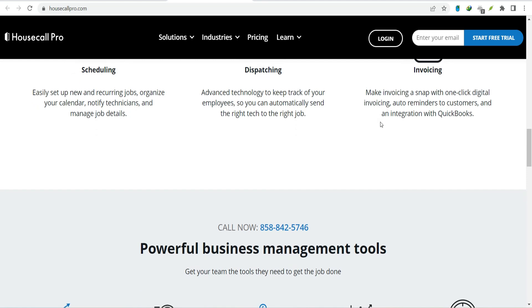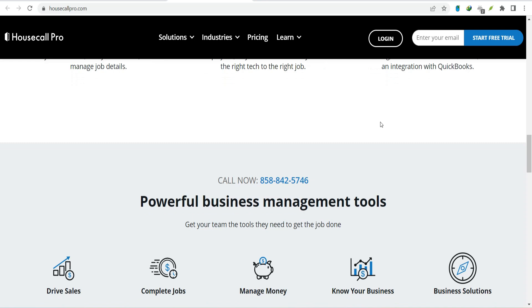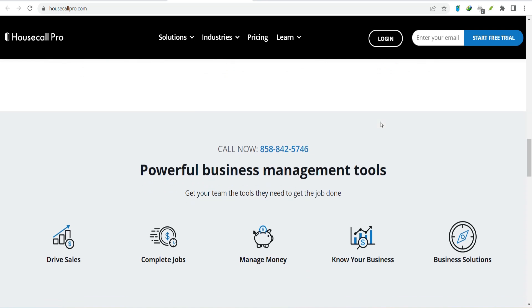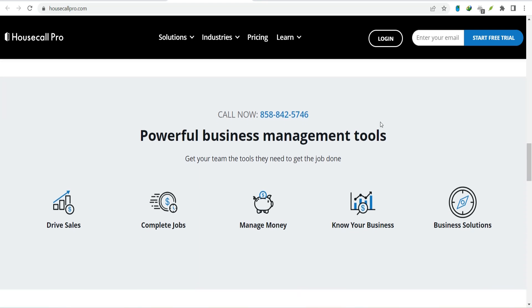Integration is a powerful tool that can transform your service business. By connecting the right apps, you can streamline your operations, improve customer satisfaction, and grow your bottom line. So stop wasting time and start maximizing your potential. Explore the world of Housecall Pro integrations and discover how they can take your business to the next level. Thanks for watching and until next time.